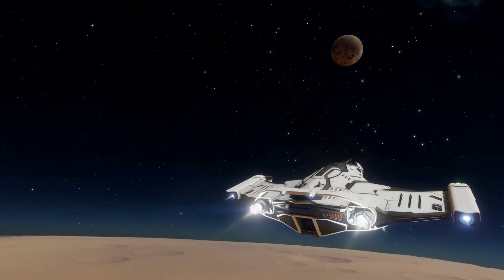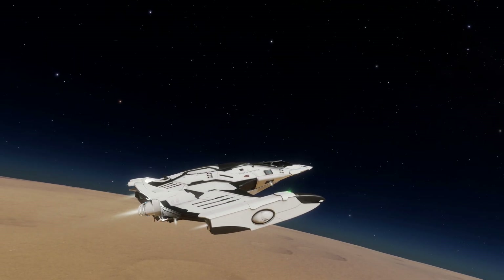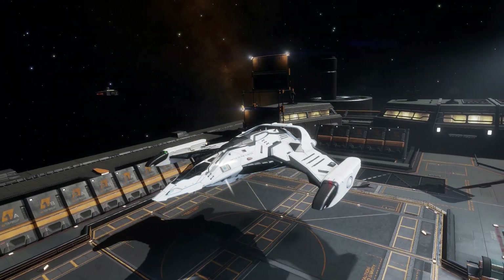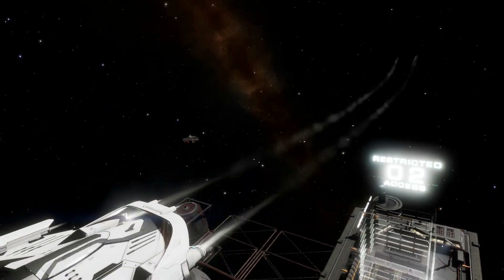Trading and mining are best left to other ships with bigger holds. As for exploration, the range isn't amazing and the fuel tank might leave you wanting something larger and more suited to the task. Although, as I've said before, you can explore in anything — it'll just take you a bit longer to get away from the bubble than ships with a larger jump range.